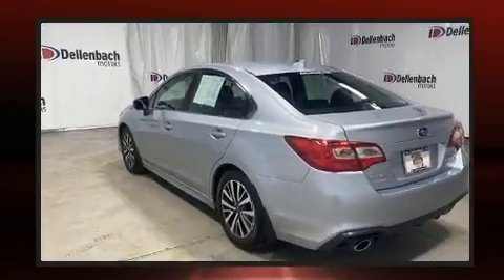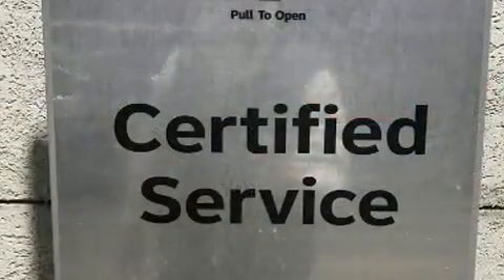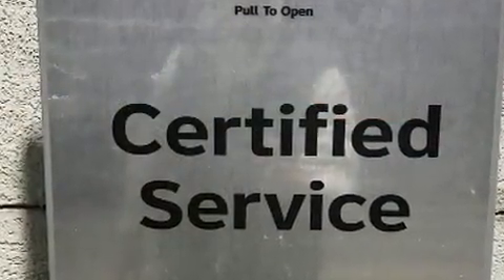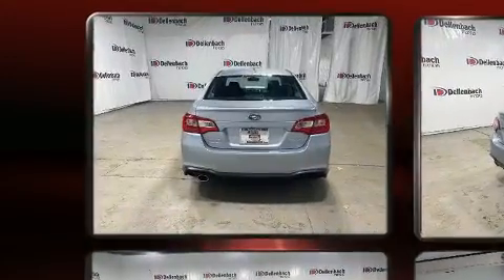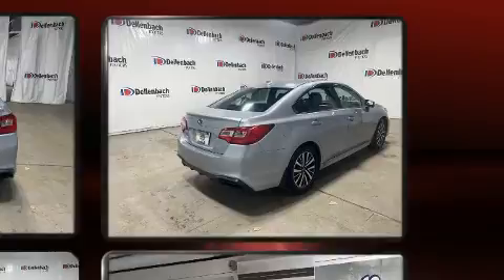For added security, dynamic stability control supplements the drivetrain, and all-wheel drive keeps this model firmly attached to the road surface. Subaru infused the interior with top-shelf amenities such as a tachometer, automatic temperature control, and power windows.